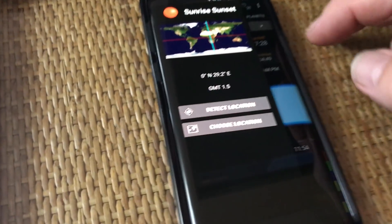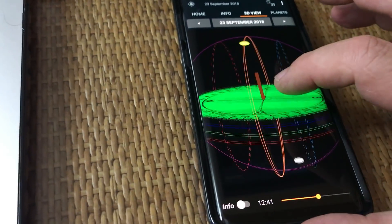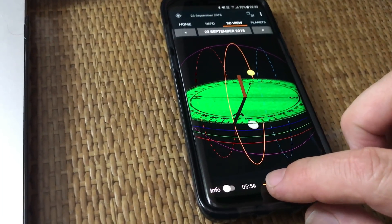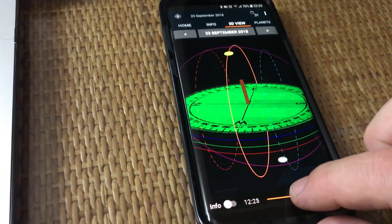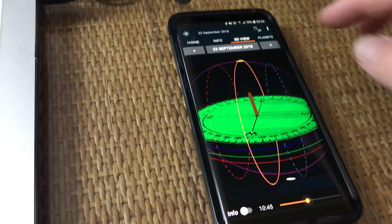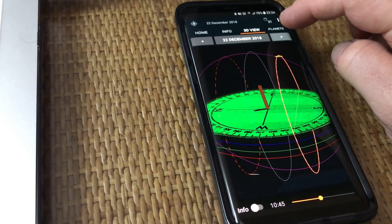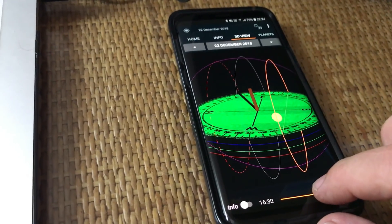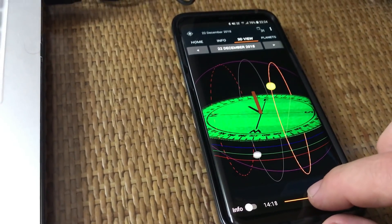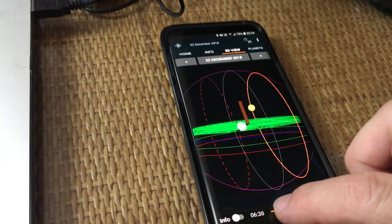We can choose any location to view the sun's path on any day of the year. At the equator on the equinox, we see the sun going from east, directly overhead at local noon with no shadow, then setting directly west. We can also change to the solstice — there we see the path of the sun as it would appear from the equator during December solstice, and again you can see very clearly why the single axis of rotation on the equatorial mount allows us to track the sun.